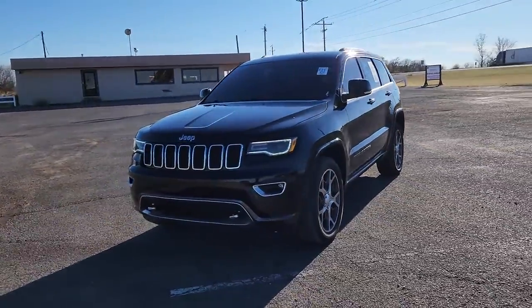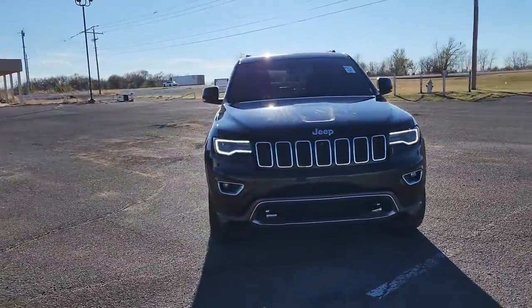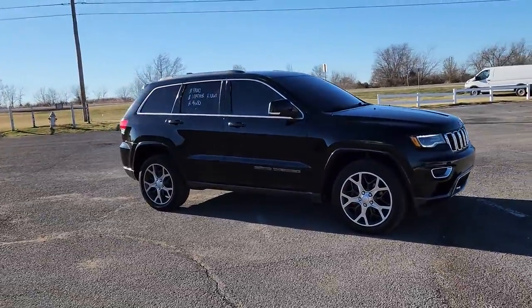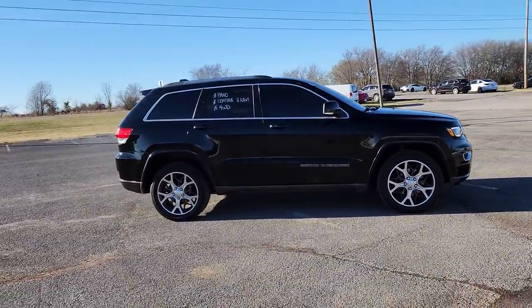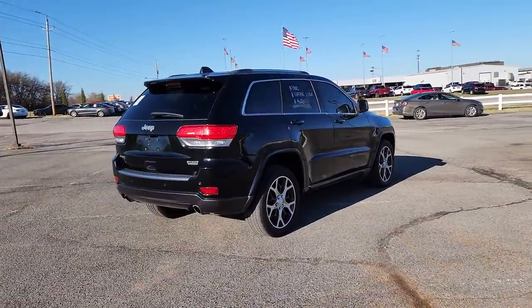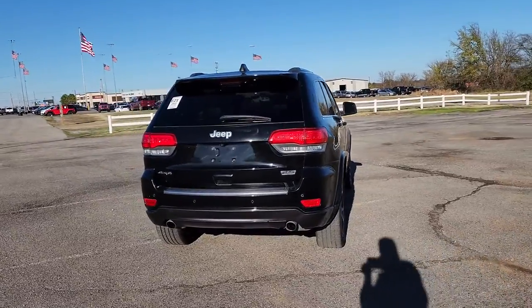Look no further than the 2018 Jeep Grand Cherokee. With less than 60,000 miles on the odometer, this vehicle provides excellent value. The Jeep Grand Cherokee — the stylish all-terrain SUV that lends comfort, high performance, and rugged capability.